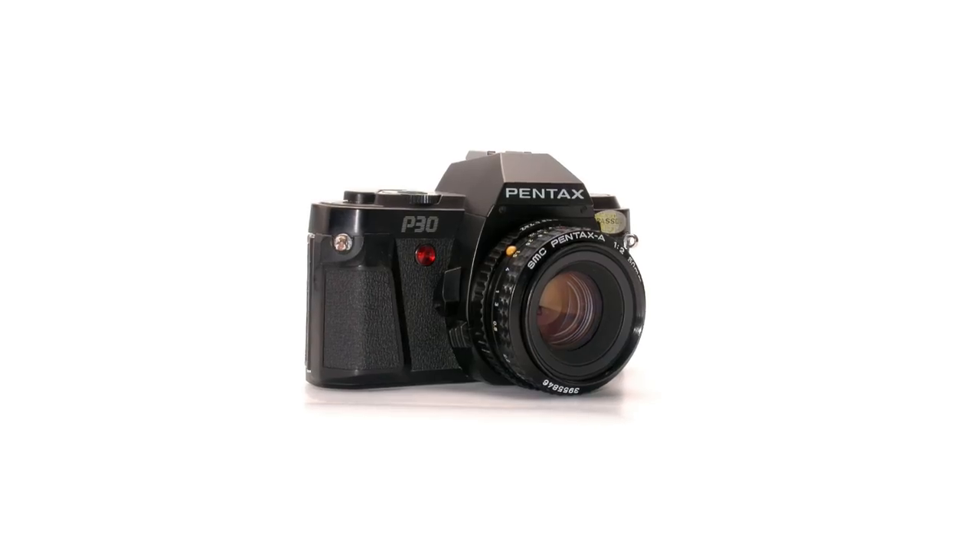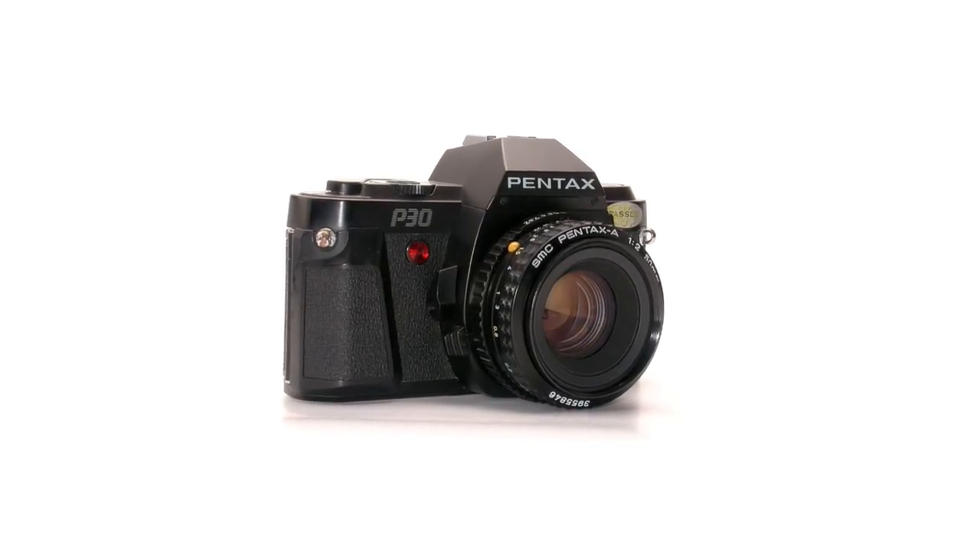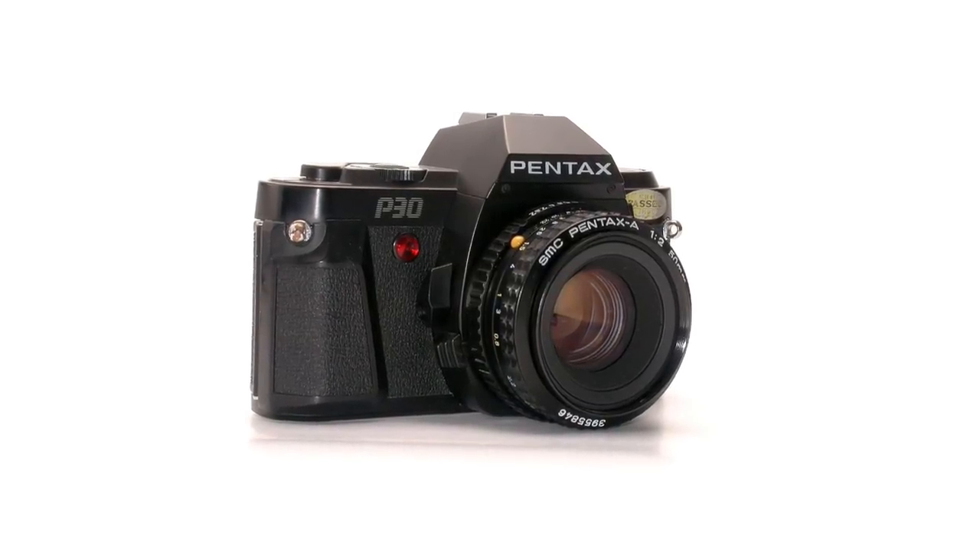The Pentax P30 was my first proper SLR, my first proper film camera — the one I cut my teeth on. I had it for about two years. I chose it because it had a program mode as well as full manual. I didn't understand shutter speeds or apertures at all at that stage, so I thought a program mode meant I could just take pictures like a point-and-shoot. Funny enough, within a couple of weeks I learned apertures and never used program again — full manual only. The camera came with a 50mm lens, as all cameras did in those days.